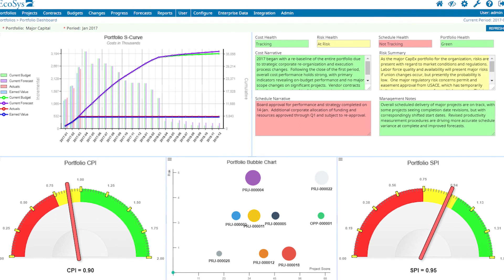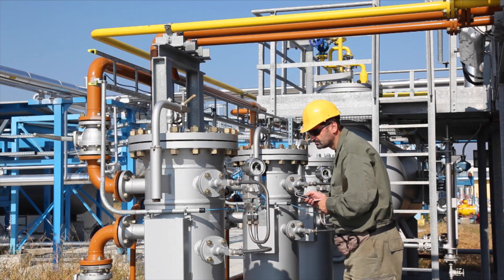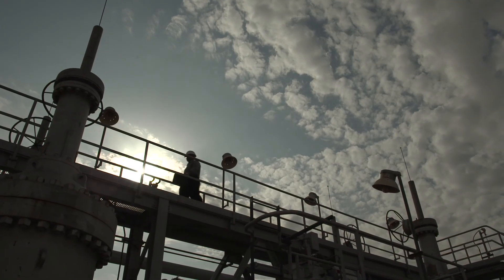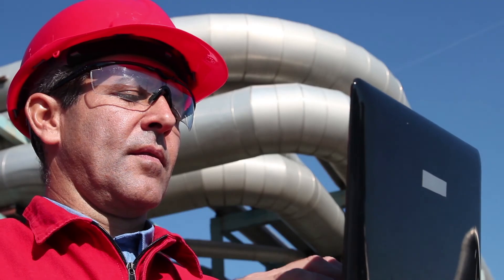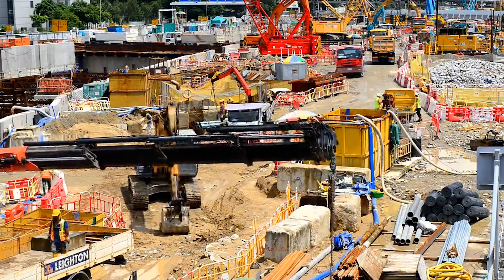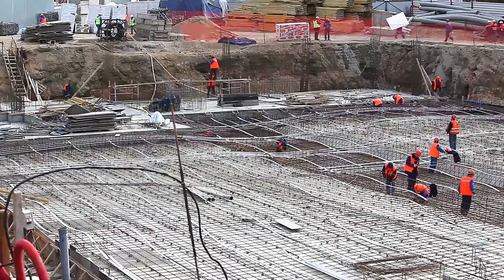Ecosys Portfolios allows you to easily prioritize and select projects to include in your portfolios. It ensures that you're focused on the right projects — the ones most likely to succeed. Utilizing project data from Ecosys Projects to create performance benchmarks, Portfolios is the only solution capable of recycling data throughout the lifecycle of projects.